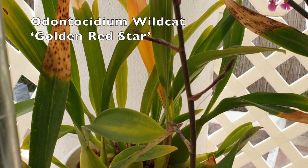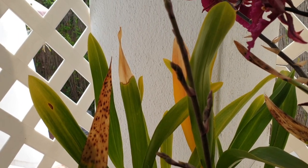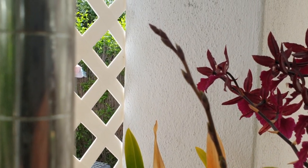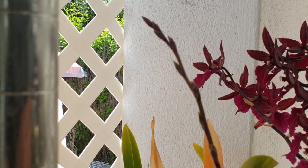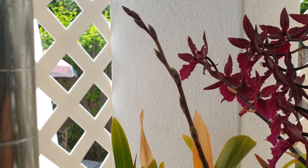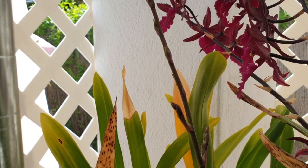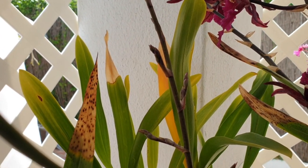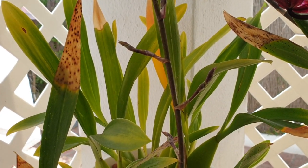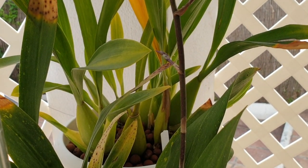My Wild Cat Golden Red Star — look at this spike. It's the first time I have a spike that has branches at all. Normally I only got like nine blooms, and it has already bloomed for me three times since I have it and it's growing really well. I only ever had one spike, although nice with nine blooms. This time we've got branches. Oh, this is very exciting! Coming soon.